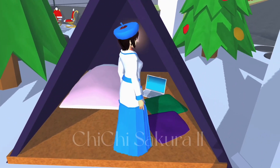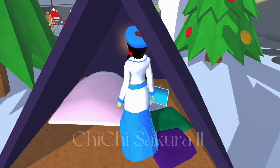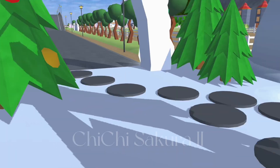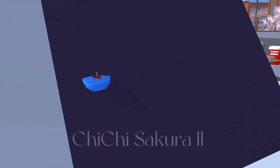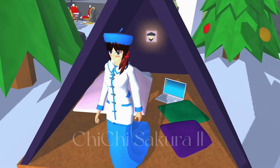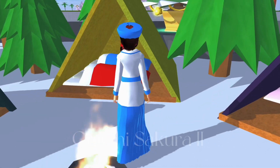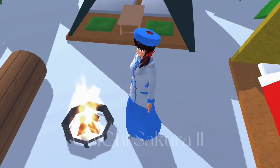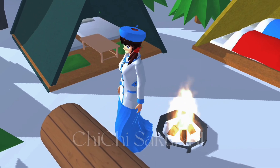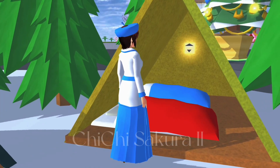Wow, it looks so cute! I want to come into this place so much because it has a lot of cute things — like a family camping setup. When I sat in that tent I got stuck, but it's okay. Oh my god, I really want to sleep in that tent!